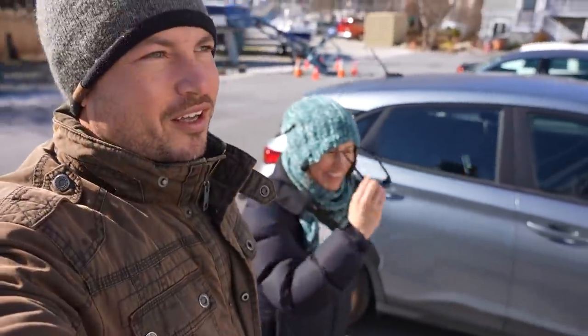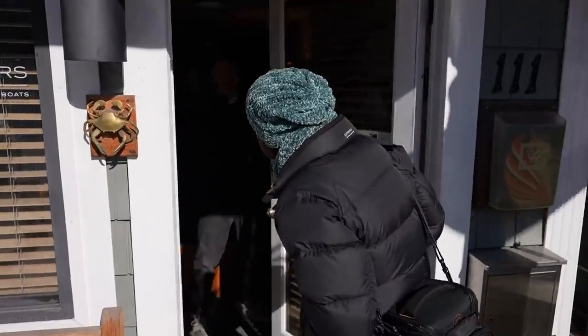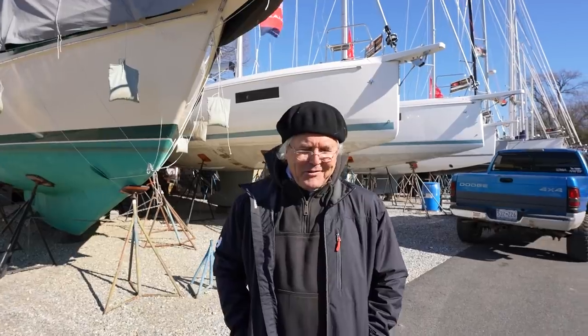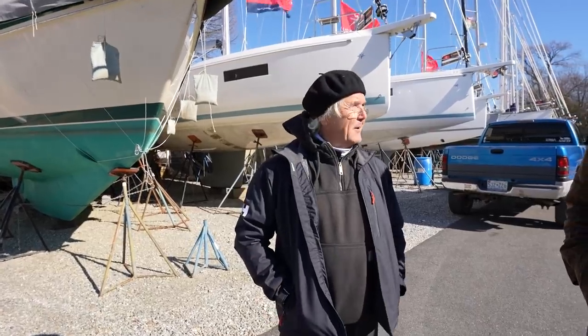We're getting ready to meet our broker Bernie from David Walter Yachts for the first time in person, here at his office. It doesn't matter if you cross a bay, a sound, or an ocean — everybody's looking for the same thing, a little bit of adventure in life. But the idea is to find a design that fits your specific need — there's a tool for every job.